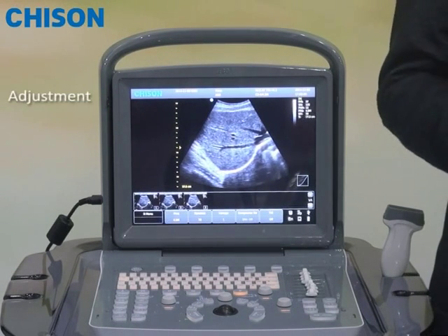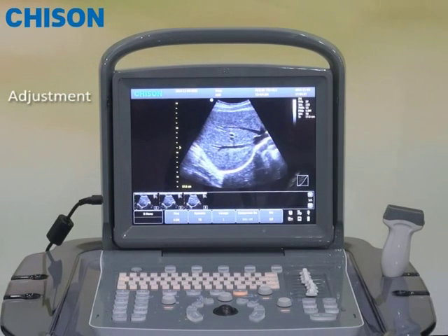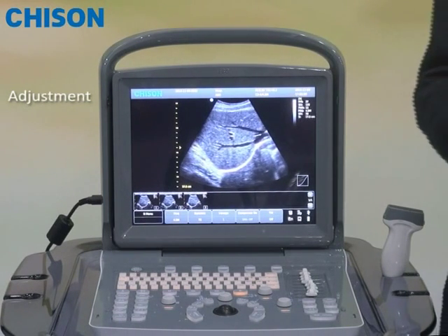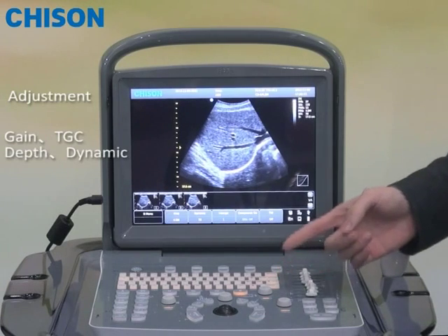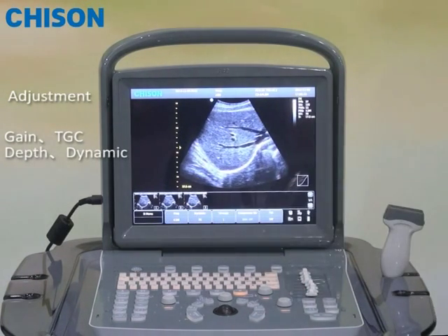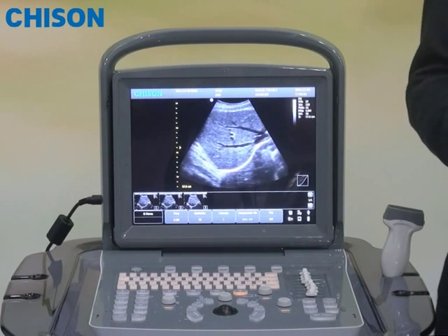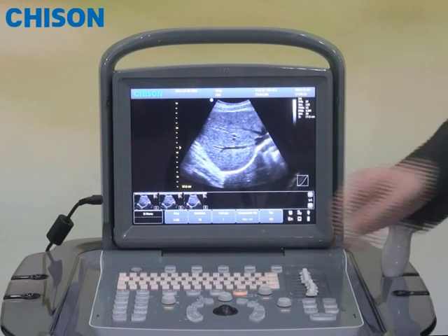Normally, the second thing you want to do is to adjust the image. Sometimes you need to adjust several parameters, such as gain, TGC, depth, dynamic range, and so on. But sometimes, if you change so many, you may get lost. You may find the image is distorted.